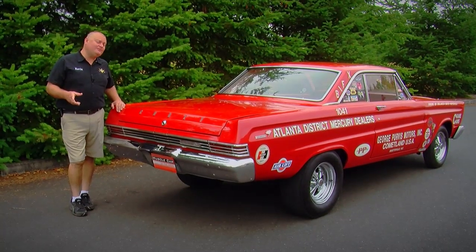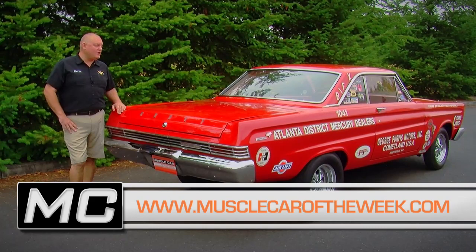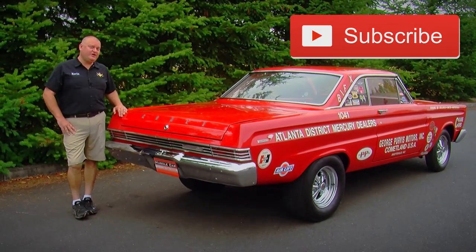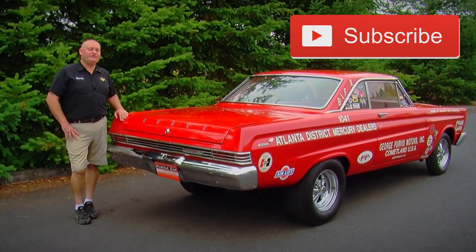Thanks for checking this video out. If you like more of this stuff, you can go to our website at musclecaroftheweek.com or subscribe to our YouTube channel, because we have more than 100 videos of cool muscle cars like this and a new one every week on Muscle Car of the Week.